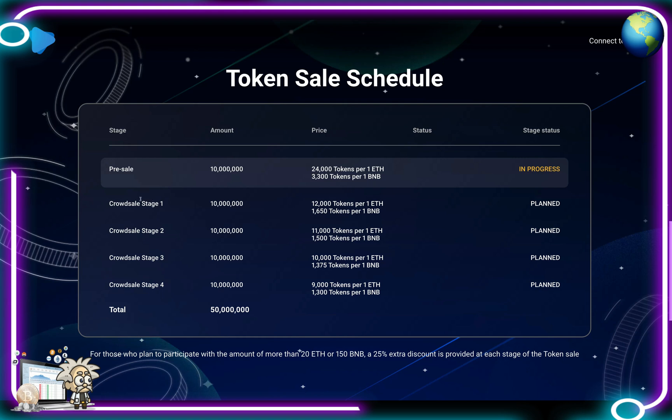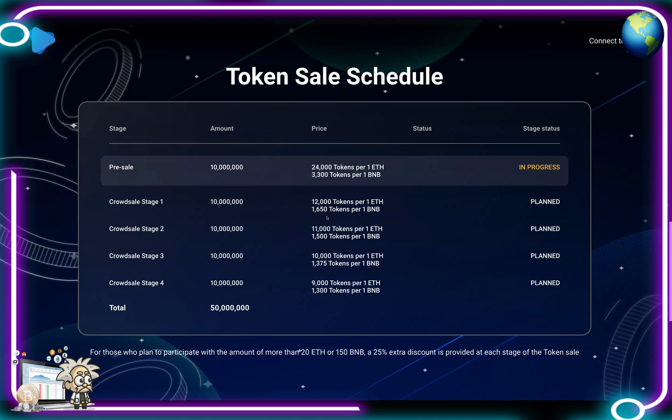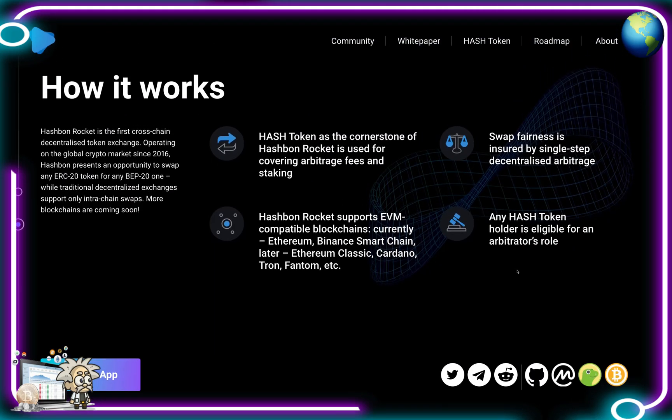The pre-sale price is 24,000 tokens per one ETH and 3,300 tokens per one BNB. The crowd sale Stage 1 has 10 million tokens at 12,000 tokens per ETH and 1,650 per BNB. Stage 2 is 11,000 tokens per ETH and 1,500 per BNB. Stage 3 is 10,000 tokens per ETH and 1,375 per BNB. Stage 4 is 9,000 tokens per ETH and 1,300 per BNB.